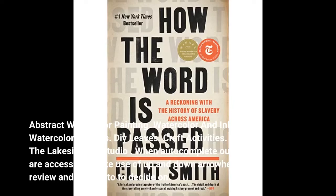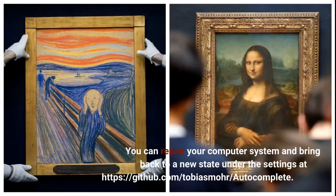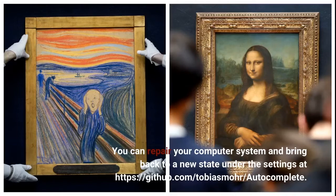When auto-complete outcomes are accessible, make use of up and down arrowheads to review and enter to select. The search component might modify throughout regular usage. Please think about making a backup before seeking to use the site once more. You can repair your computer system and bring back to a new state under the settings at github.com slash tobias more slash autocomplete.